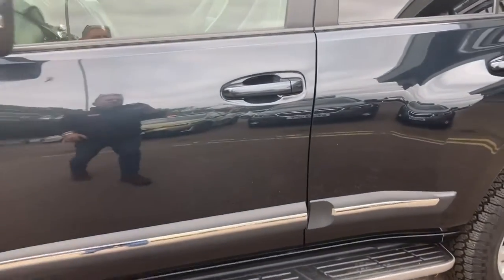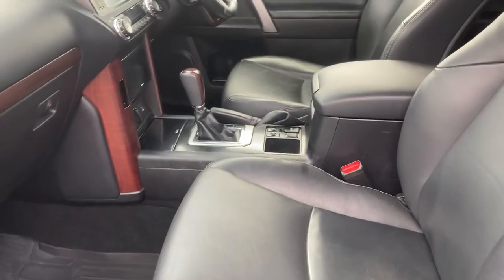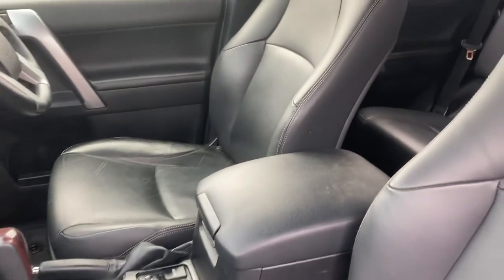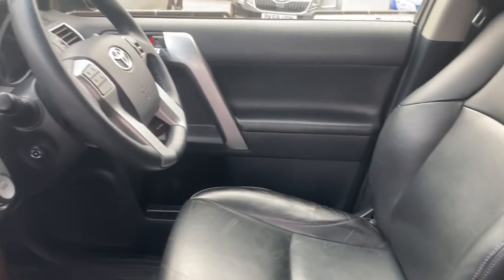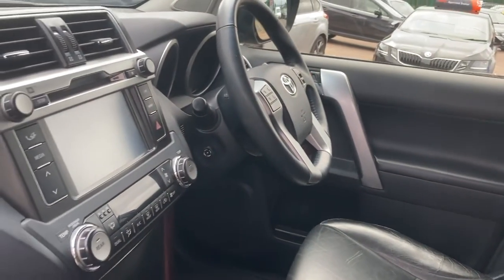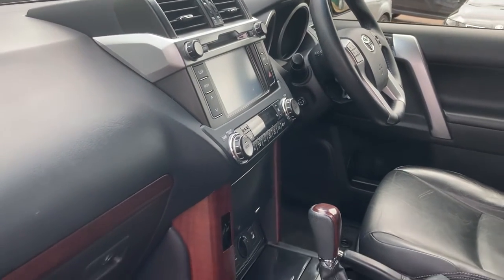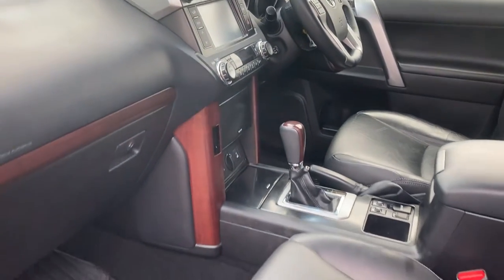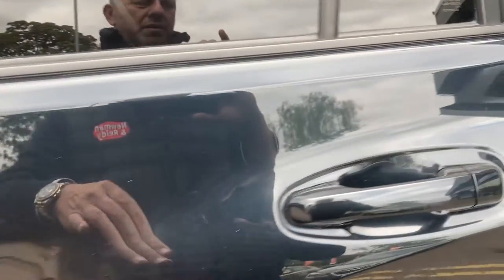Let me show you inside. Electric seats front and rear, electric heated seats — even the seven seats in the back are electric as well, so you haven't got to break into a sweat. Rear aircon as well. Switchable four-wheel drive. Loads of room for everything that you need.